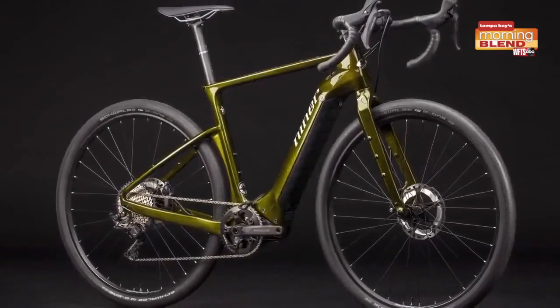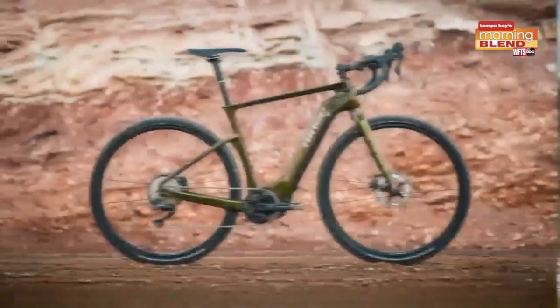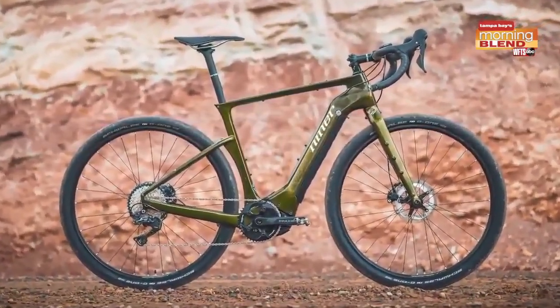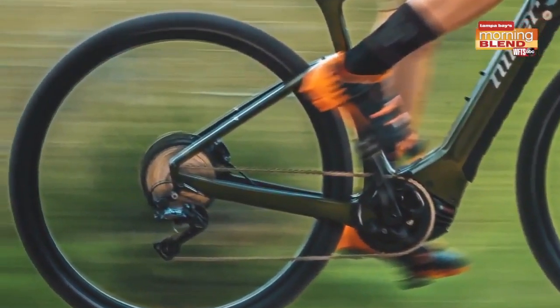There's a new bike — it's the Niner RLT E9. It's an e-gravel bike and it gives you a boost during your ride, allowing you to go further and faster.